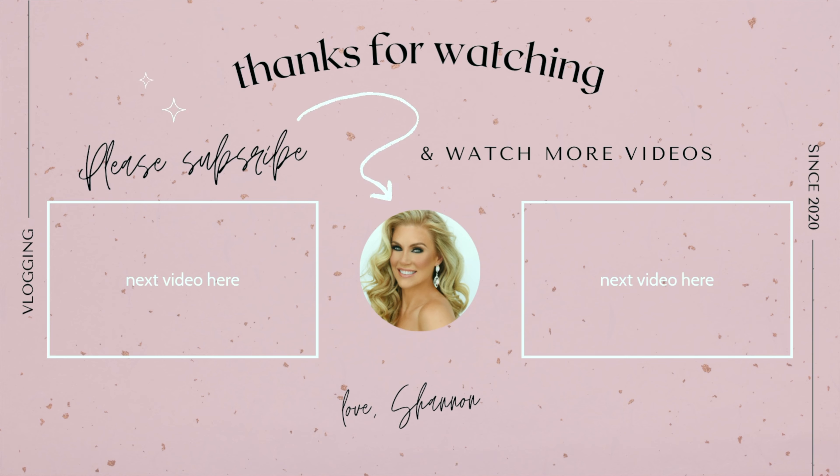If you liked this video, click like and subscribe so you get a notification every time I post a new video. Bye everyone.